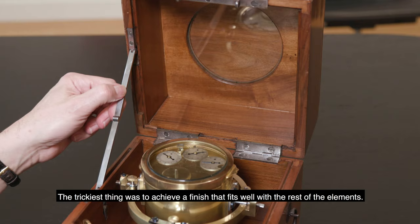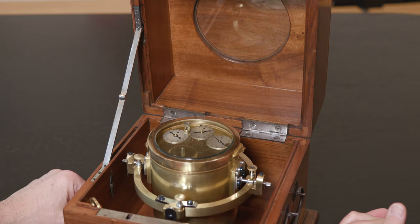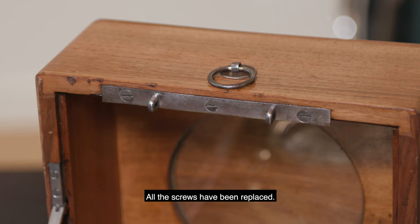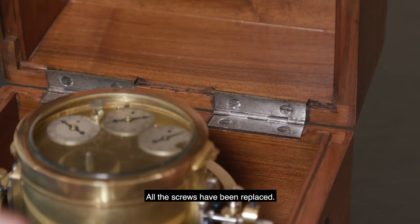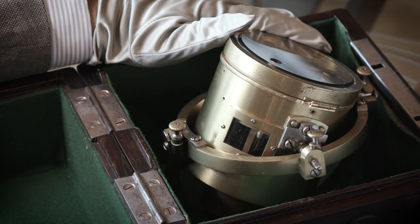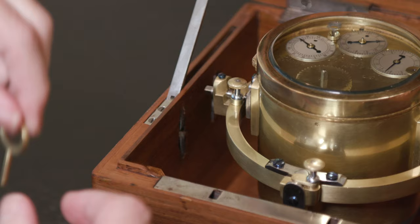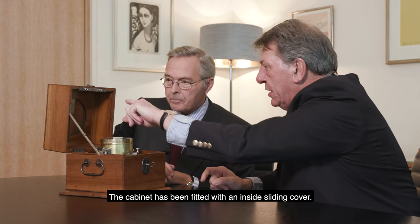We absolutely kept the holes — we reused the original holes. And what is very difficult is achieving a finish that is not too perfect. It must be perfect, and then adjusted to blend with the rest. All the screws were of course changed. When we removed all the felt that was inside, there was glue. The glue was not removed with liquid products — it was scraped, chipped off. We redid exactly what was needed: the housing to receive it.